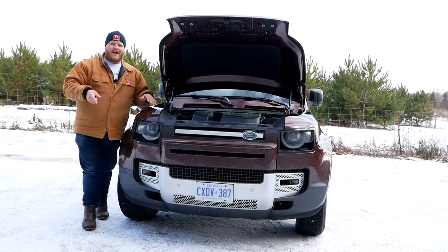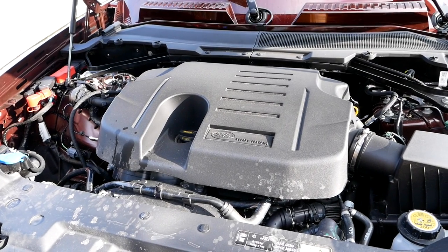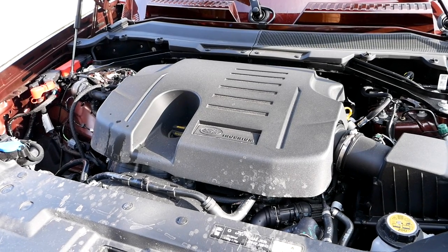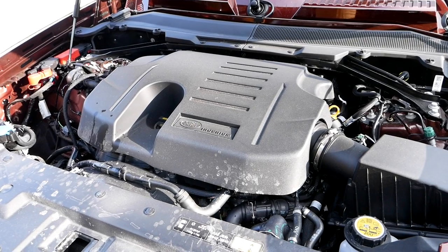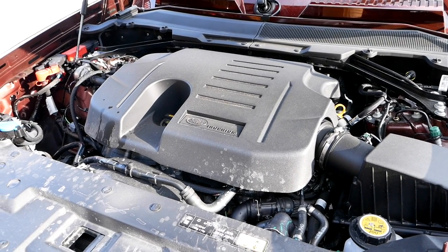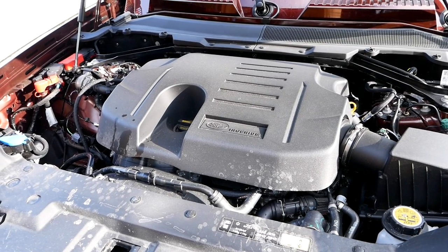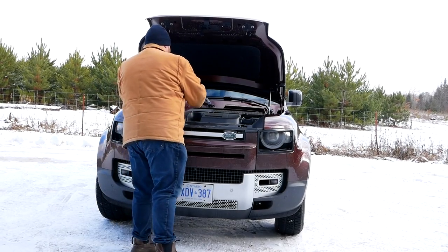Let's start with the walk-around. Powering this Defender 130 is the P400 powertrain. That consists of a 3-liter inline-six turbocharged engine and a mild hybrid setup. Total system output is 395 horsepower and 406 pound-feet of torque, and all of that is sent through a ZF eight-speed automatic transmission.